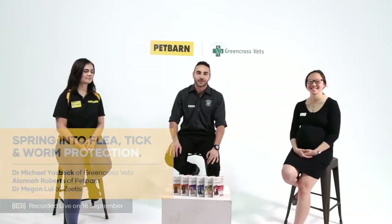Hey guys, welcome to another Q&A session on the topic of fleas, ticks and worms. I'm Dr. Mark Liasbeck, I work at Green Cross Vets and I'm joined today by Alana from Pet Barn and Dr. Megan from Zoetis. Off camera we've got Chris the producer - you'll be hearing his voice but you won't see him asking lots of your questions.